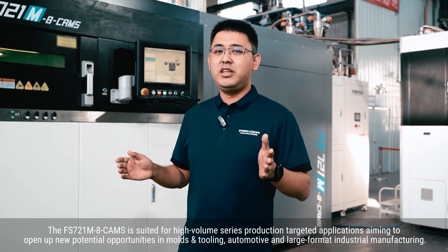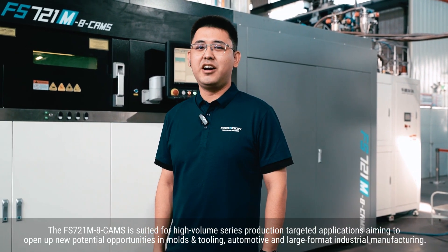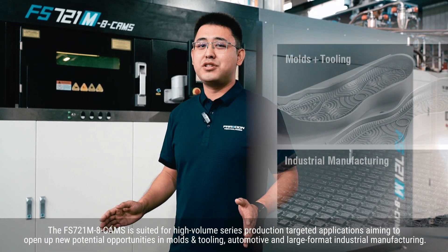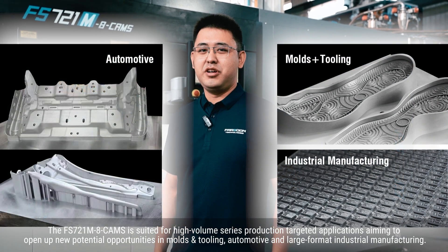The FS721M is suited for high-volume series production targeted applications, aiming to open up new potential opportunities in mould, tooling, automotive, and large-format industry manufacturing.